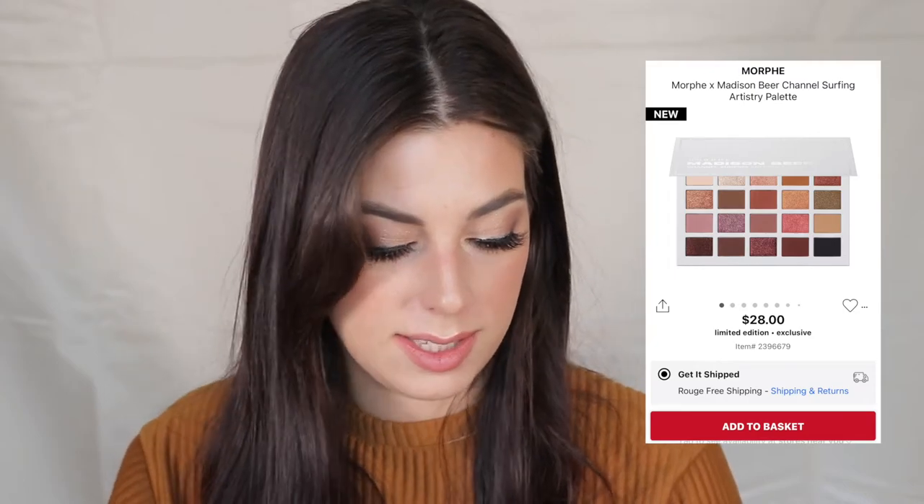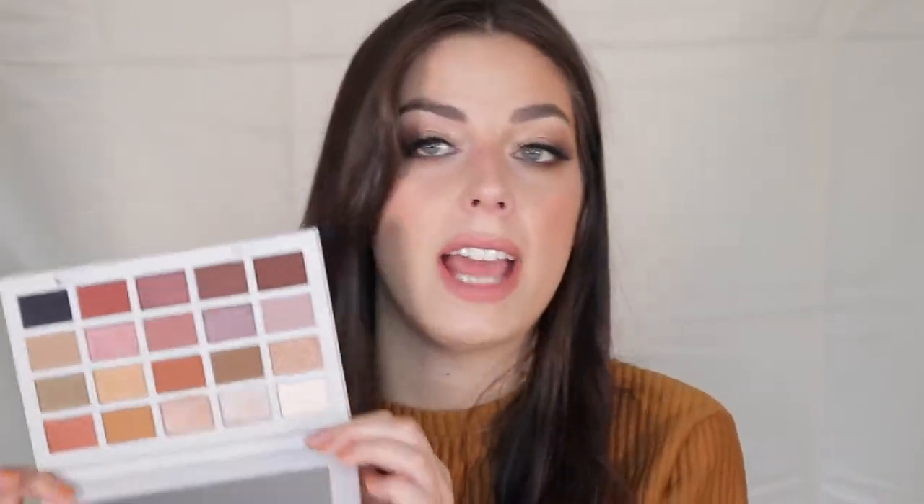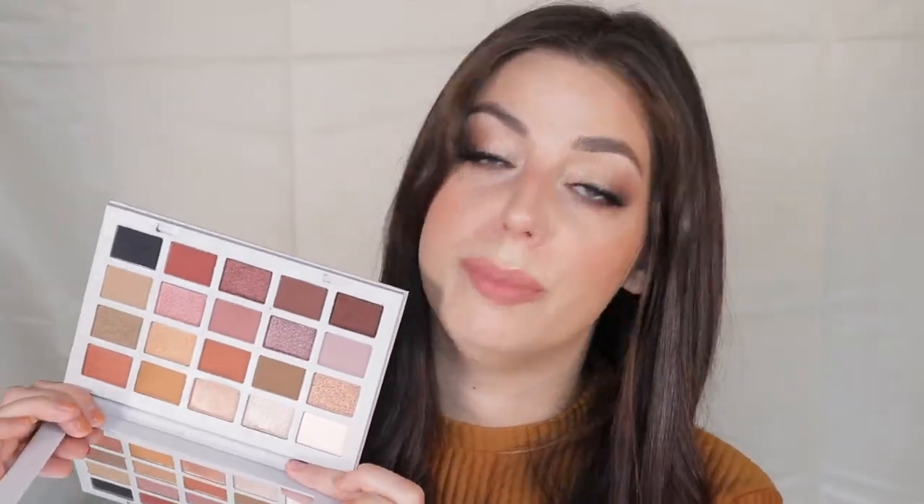For a more affordable option with similar tones, the Morphe Madison Beer Palette is beautiful. It has pinky purples plus all your neutrals, and you get more shades for a lower price. I bought two — one for myself and one for my makeup kit. This palette and the Biba palette have been my ride-or-dies. If you can save extra money on the Madison Beer palette during the sale, you should — it's already very affordable and you'll reach for it constantly.